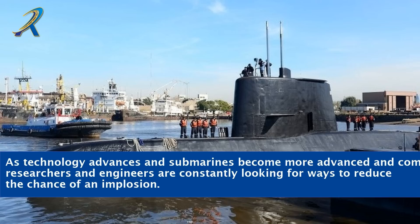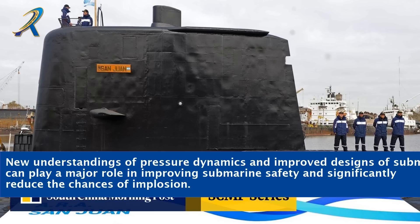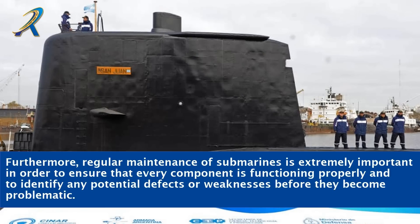As technology advances and submarines become more advanced and complex, researchers and engineers are constantly looking for ways to reduce the chance of an implosion. New understandings of pressure dynamics and improved submarine designs can play a major role in improving submarine safety and significantly reduce the chances of implosion. Furthermore, regular maintenance of submarines is extremely important in order to ensure that every component is functioning properly and to identify any potential defects or weaknesses before they become problematic.